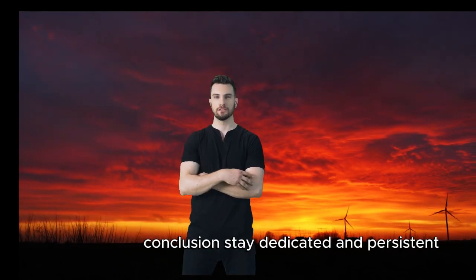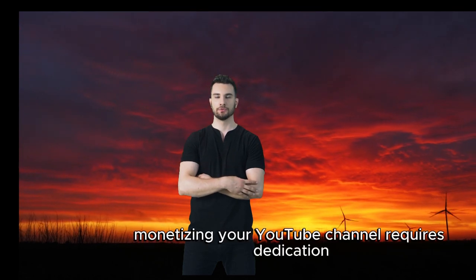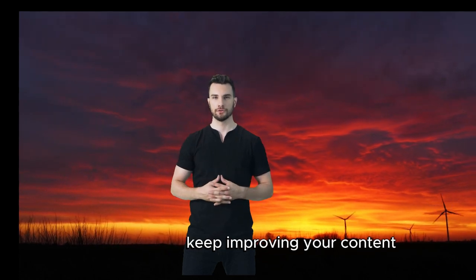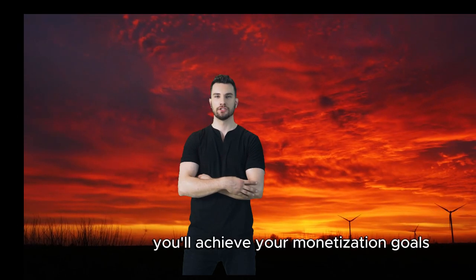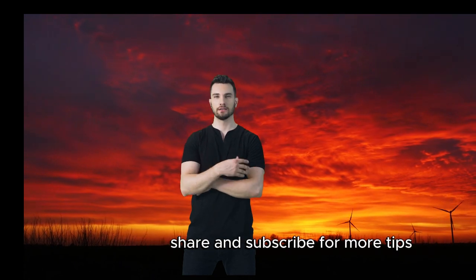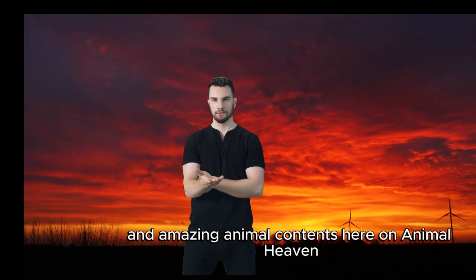Conclusion: stay dedicated and persistent. Monetizing your YouTube channel requires dedication and persistence. Stay focused, keep improving your content, and engage with your audience. With time and effort, you'll achieve your monetization goals. Thanks for watching — don't forget to like, share, and subscribe for more tips and amazing animal content here on Animal Heaven!